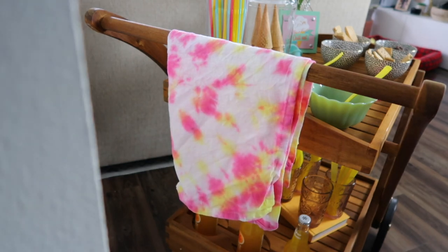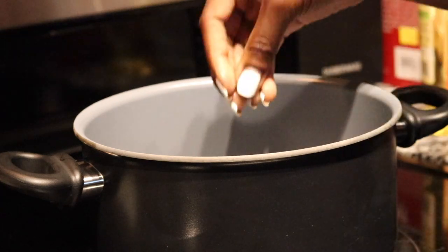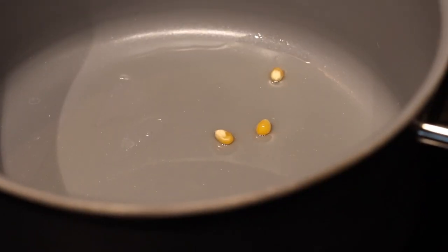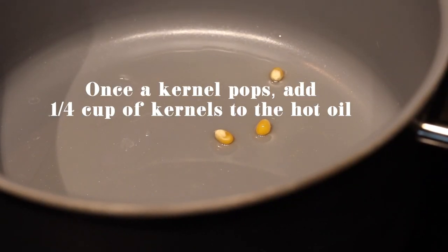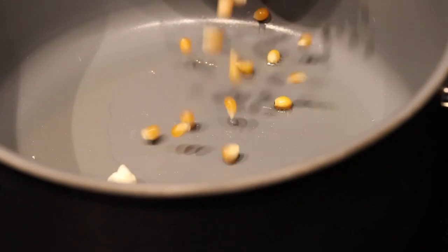We're going to end this with a staple you have to have if you're watching a movie indoors or outdoors — popcorn. In our home we make homemade popcorn; it's so easy, all you need is some oil, popcorn kernels, and seasoning. We actually stopped buying store-bought popcorn last year — I created a video about things to do during the fall and one of them was making homemade popcorn, and we have not turned back.